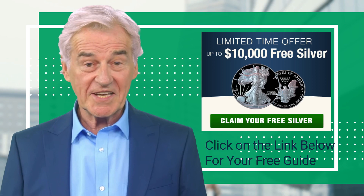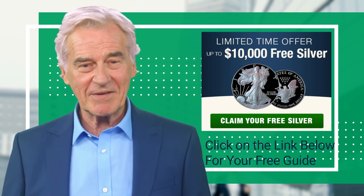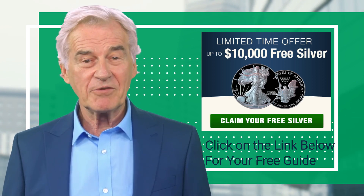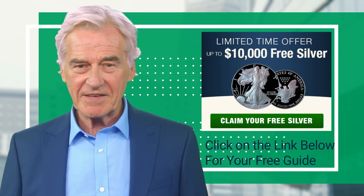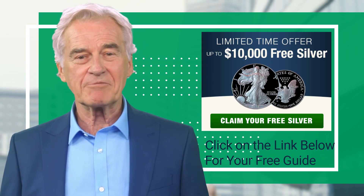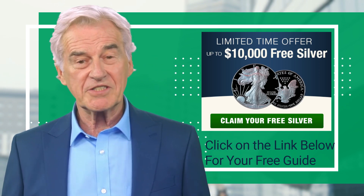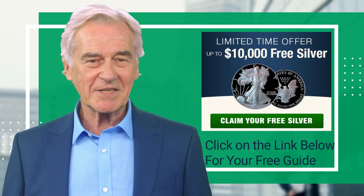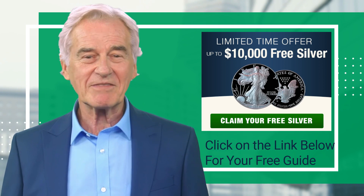Don't miss out on the opportunity to secure your financial future with a precious metals IRA. Click the link below to receive a free investor's guide packed with essential insights and expert advice on how to make the most of your retirement savings — and learn how you can get up to ten thousand dollars in free silver. Click the link now and unlock your access to our exclusive free precious metals investor's guide.